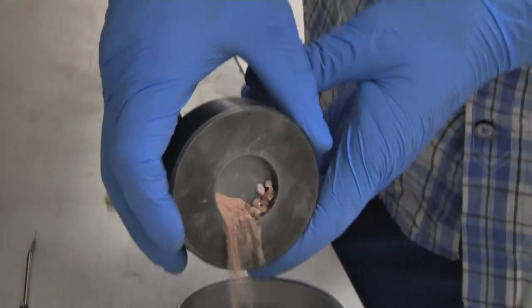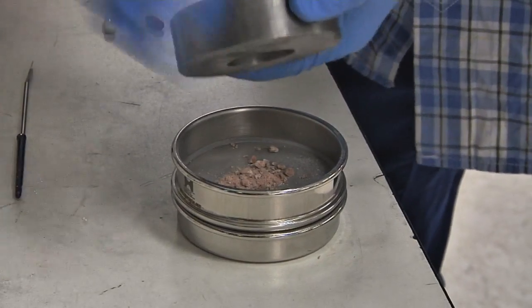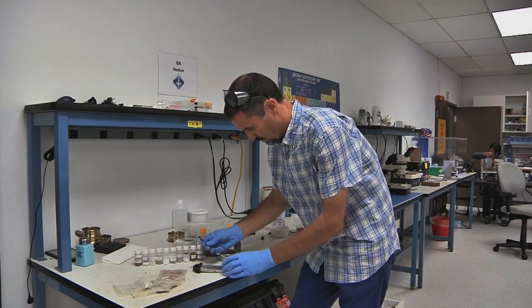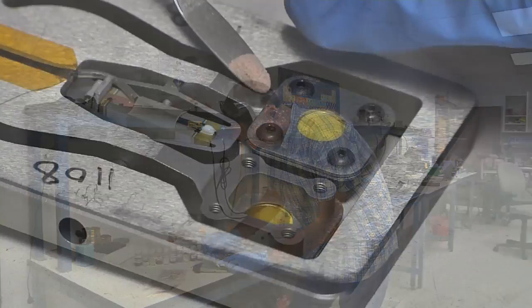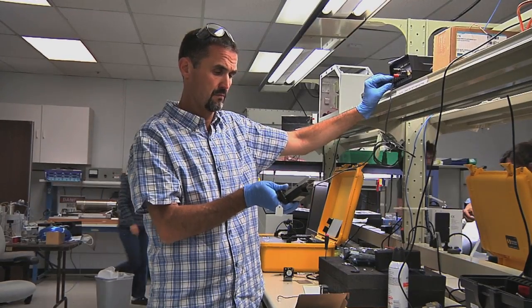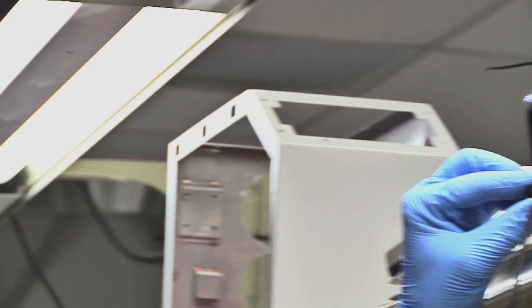Consider two materials that are very much alike but very much different — two materials made out of 100% carbon. One is graphite and the other is diamond. X-ray diffraction can tell the difference between diamond and graphite, where traditional chemical analyzers would only see carbon.